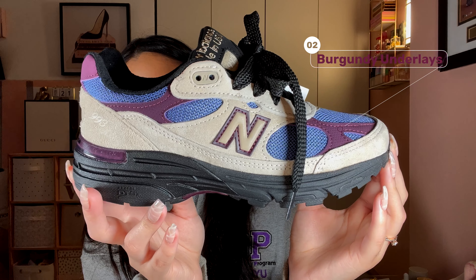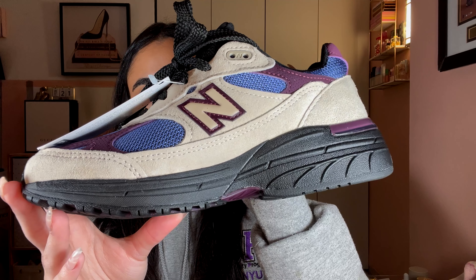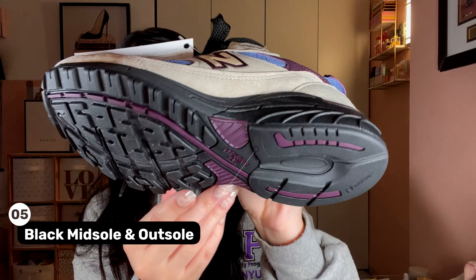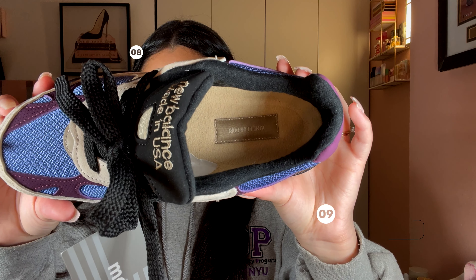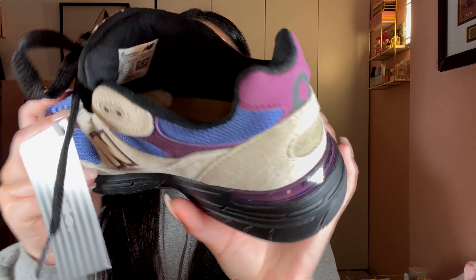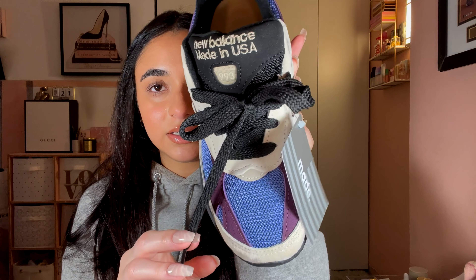Look how small they are — so tiny. The upper has a slate blue mesh with hints of burgundy underlays and cream suede overlays. We also have hints of burgundy on the New Balance branding on the sides of the sneaker, and the New Balance logo is in cream. We have a black midsole and outsole. The tongue is black mesh with New Balance branding and the 993 logo.